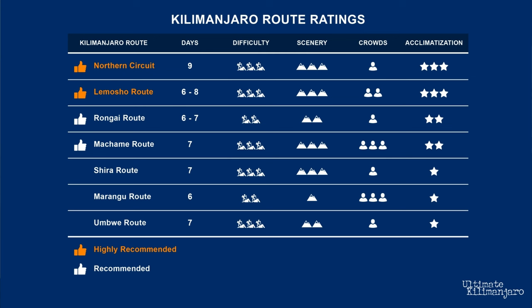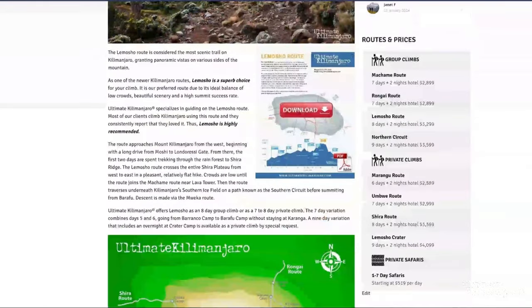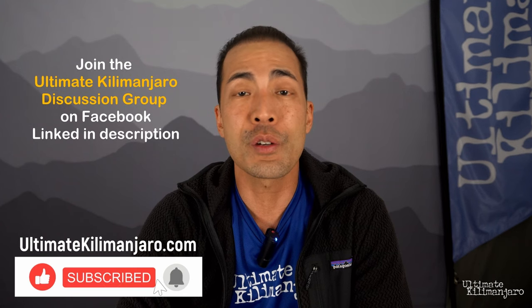In conclusion, we prefer the routes with the most favorable combination of high success rates, excellent scenery, and low foot traffic. These are the attributes that our clients find the most important for their experience, and the 8-day Lemosho Route fits these criteria the best. It's our preferred route for this reason, and also my personal favorite. Most of our clients use the Lemosho Route, and they consistently report that they love it. Visit ultimatekilimanjaro.com for more information on the Lemosho Route and all other routes on Africa's highest peak. Please like and subscribe for more videos, and join our Facebook discussion group to talk about all things Kilimanjaro. I'll see you on the summit.